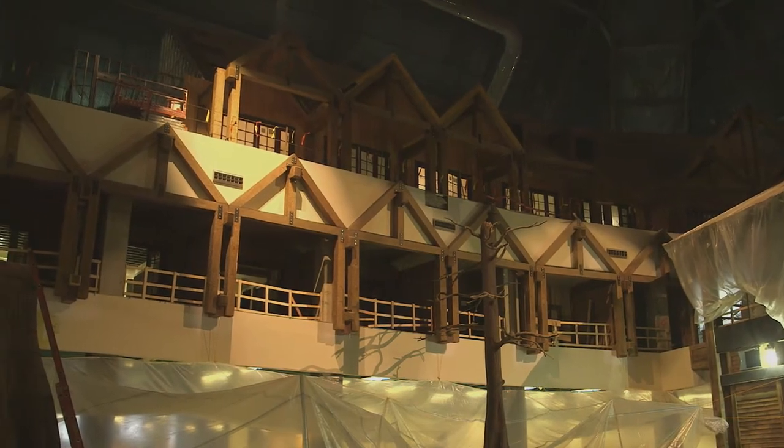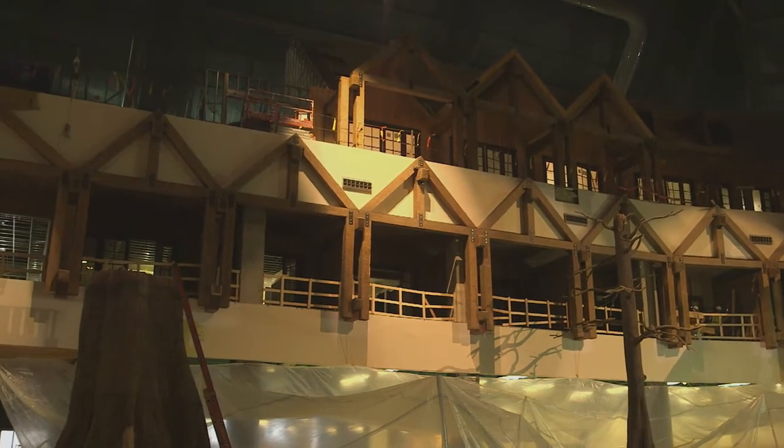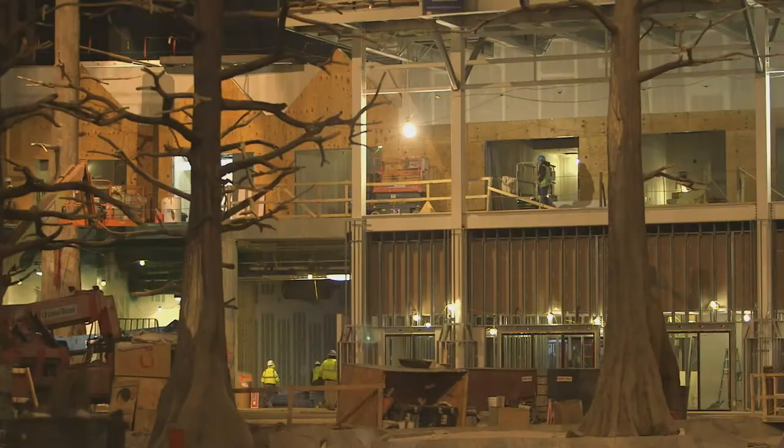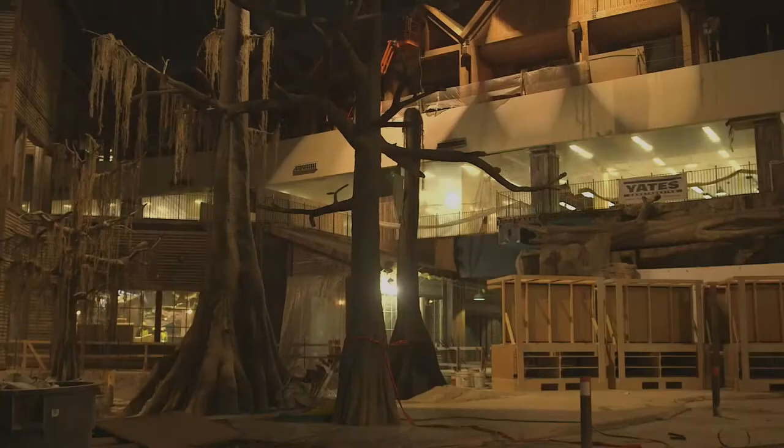The Bass Pro Pyramid will also house the new Big Cypress Lodge, an amazing collection of over 100 unique accommodations, including duck lodges, treehouse suites, and rooms complete with screened-in porches and incredible views.